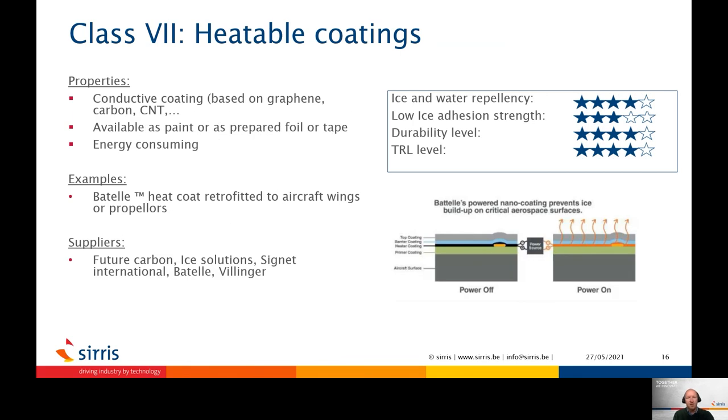The next class of coatings are heatable coatings. This type of coating will not produce heat by itself but needs to be connected to an energy source. They come as a conductive paint or coating based on graphene, carbon, or carbon nanotubes. They should be used in combination with conductive tracks to allow homogenous heat distribution over the surface. After being connected, they can be overcoated by a top coat. There is research to produce these coatings as transparent coatings, and some systems are created using foam graphene to reduce the weight, which is important in aviation. Some companies also sell already prepared foils or tapes which can be retrofitted to aircraft wings.